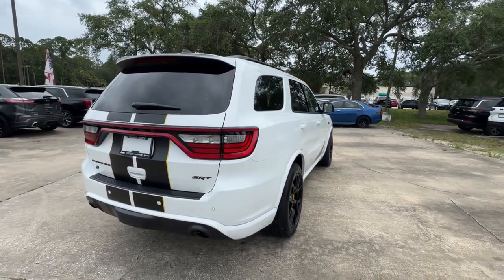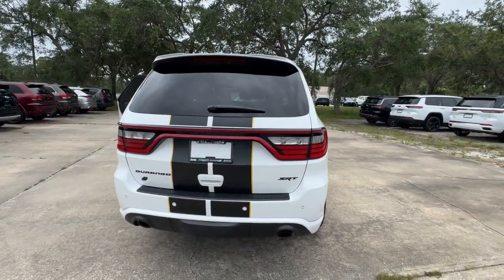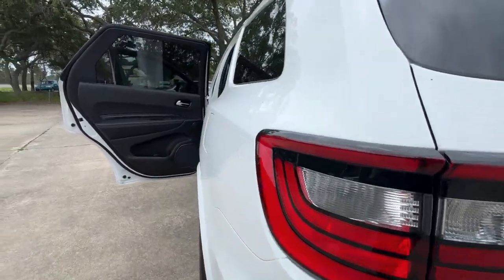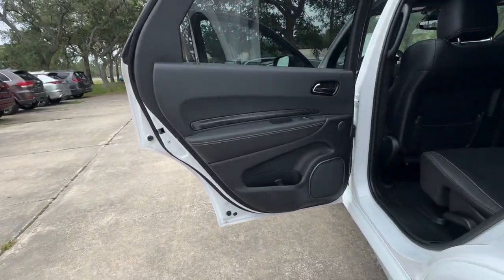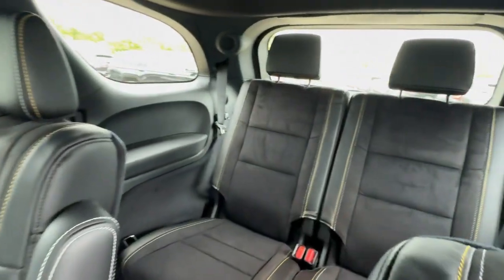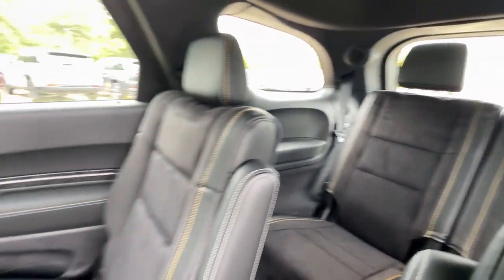These are just some of the great options this vehicle comes with: heated steering wheel, pre-collision system, intelligent auto on-off high beams, navigation system, all-wheel drive, backup camera, premium sound system, power lift gate, cooled front seats, and an eight-cylinder engine.